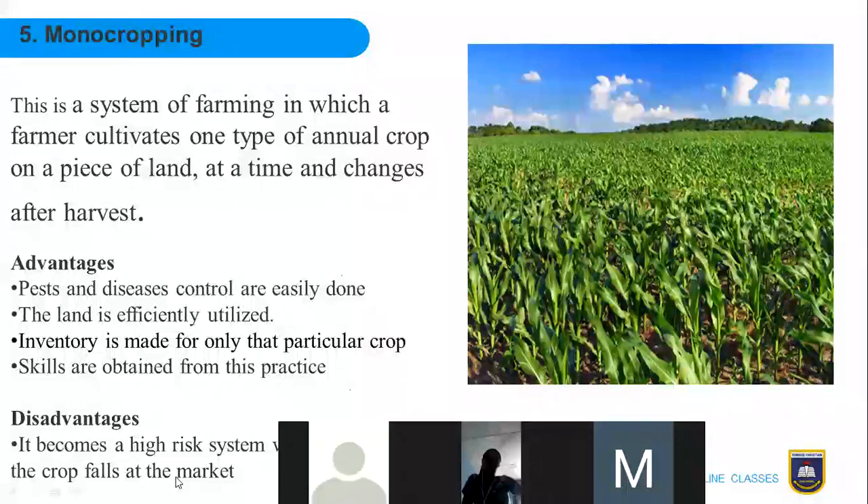The disadvantage: if every farmer in a community practices mono cropping and grows the same type of crop, the harvests are ready at the same time. There is a high risk when the price of the crop falls at the market or when the market is not ready to absorb all the crops — for example, tomatoes sometimes become so common and cheap because the market cannot absorb the entire harvest, as happened recently with watermelons.